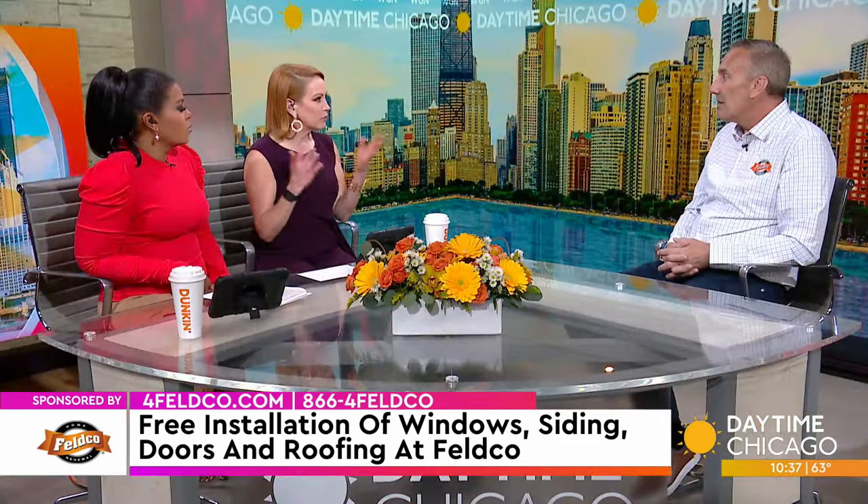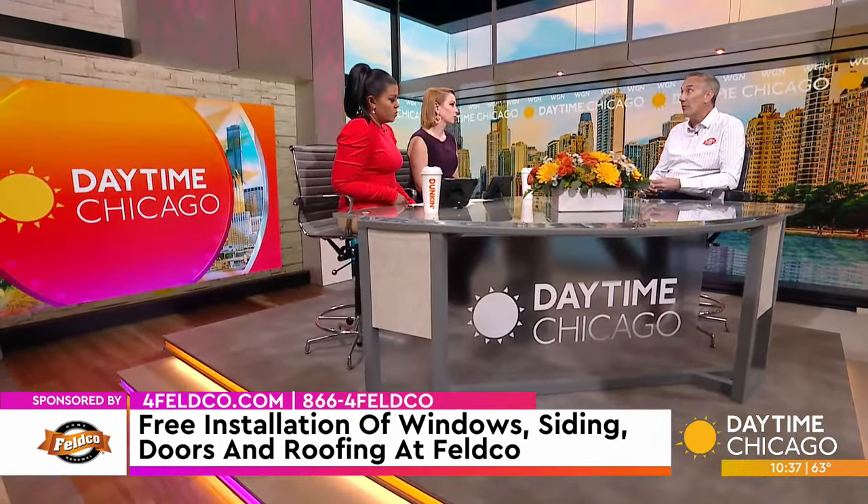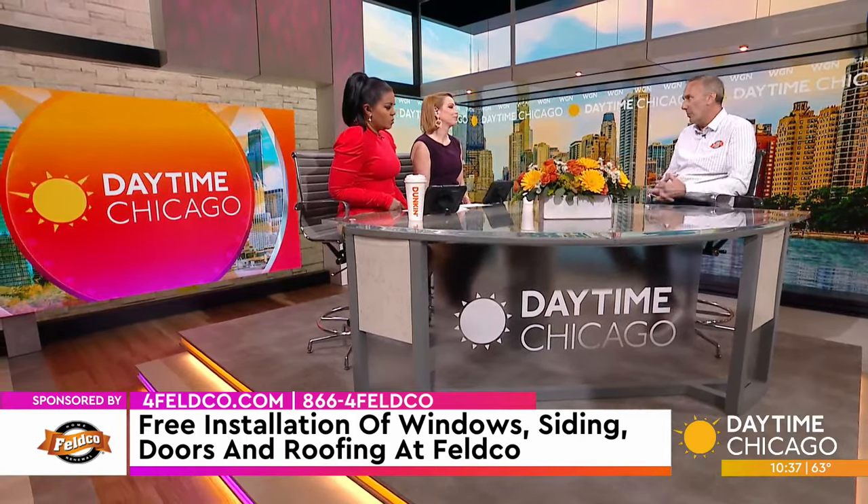And even if you're thinking about moving, doing some of these things ups the curb appeal, the home's value — can you get it sold faster? Right now it's obviously the energy efficiency that people look for. But if you're looking to put your home on the market, that's certainly one of the top things people look for — are the windows new, to avoid those expenses after they purchase.